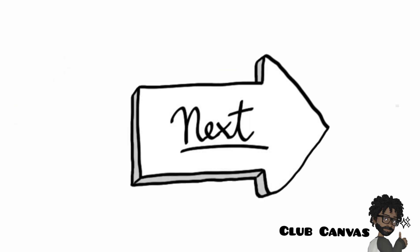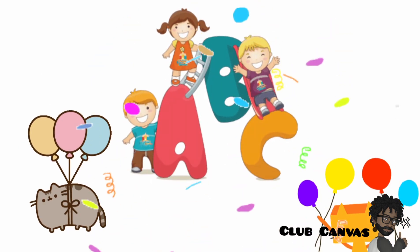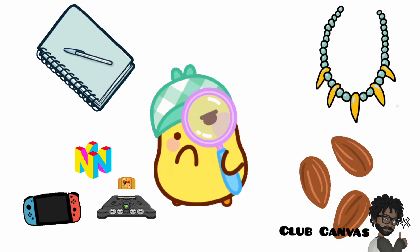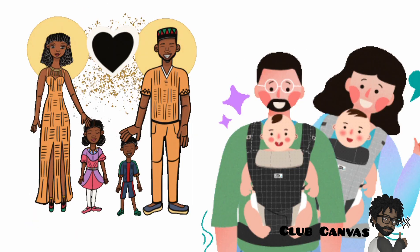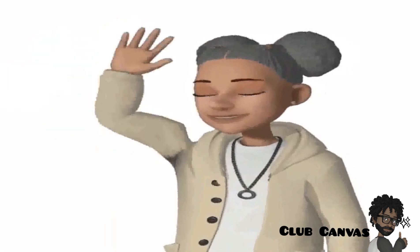Next time we are in Alphabet Land, we are going to play another game. Would you like that? In the meantime, can you see if you can find some objects that begin with the letter N and say the sound nnn? Maybe you can ask a grown-up in your home to help you. Bye for now!